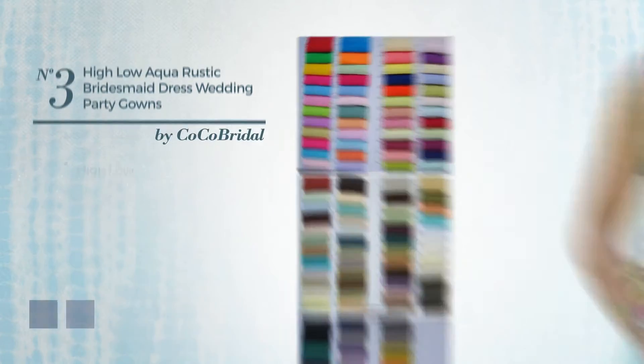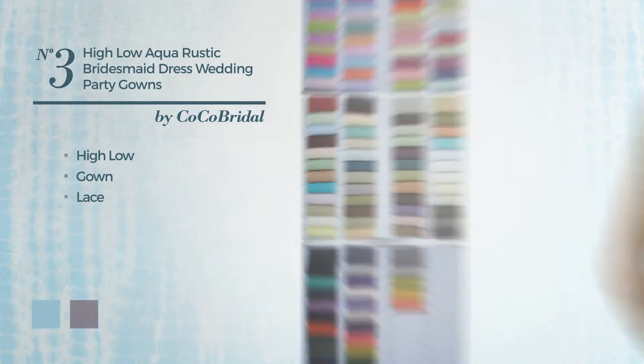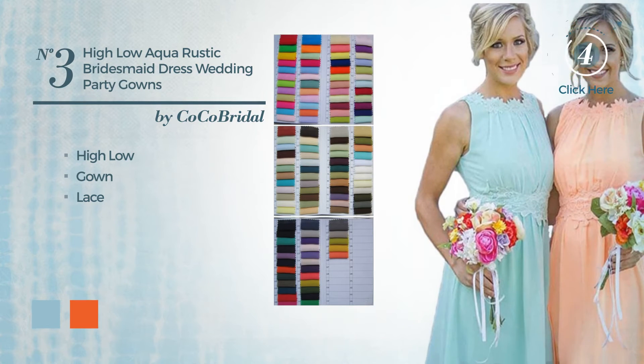Number 3. High-low Gown, detailed with lace. The available color variations include aquatic and orange jade.